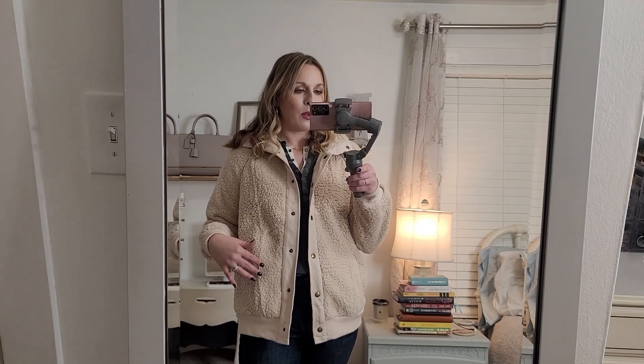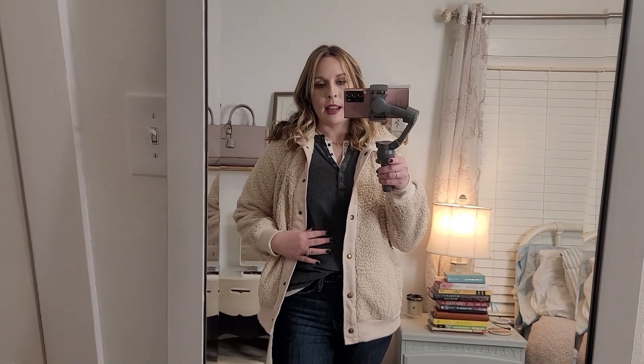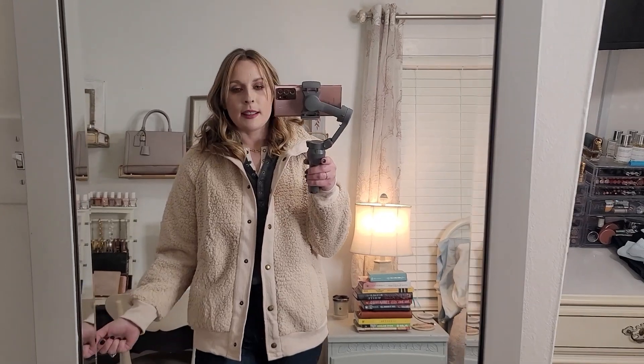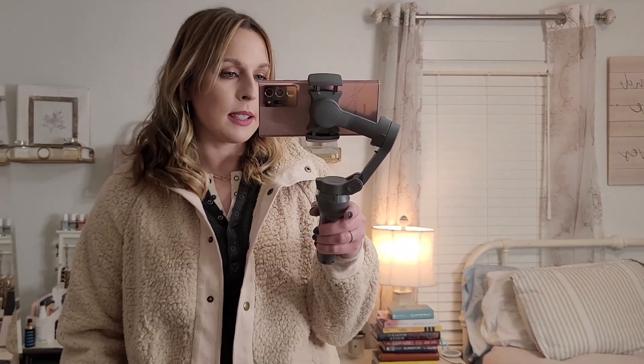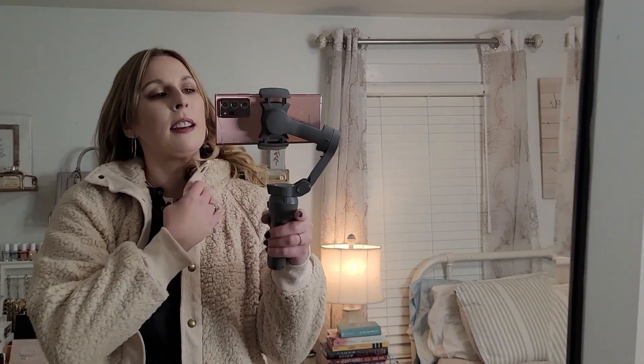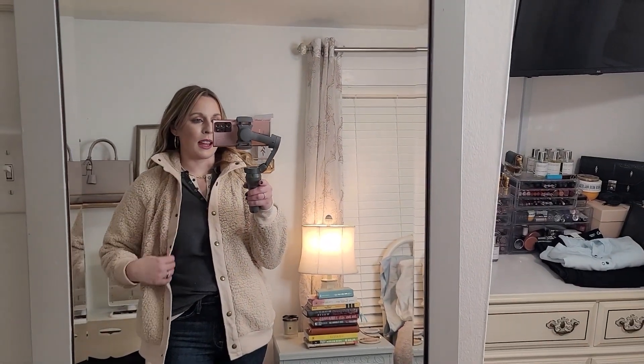I got a size medium which is my regular size. I feel like you could size up if you wanted to layer it more, like a sweater underneath. It's fine with just these Henleys since they're really thin. But if you really wanted to layer something heavy, I'd suggest going one size up, or if you just want it a little oversized. I think it's absolutely adorable. It's probably my favorite piece of the entire haul.